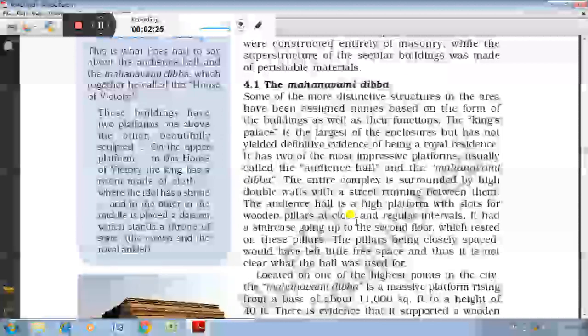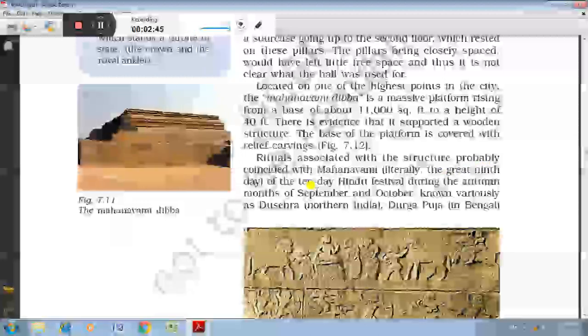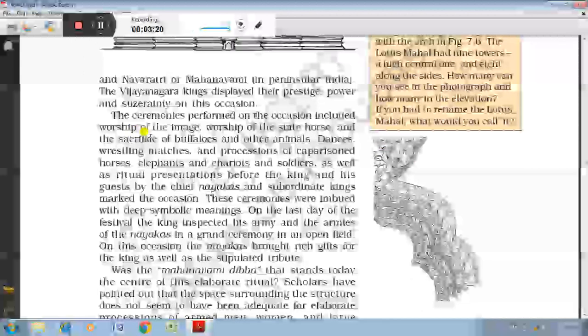It is not clear what the hall was used for. The kings of Vijayanagara kingdom displayed their influence, power and lordship on the occasion of Mahanami — the great 9th and 10th day Hindu festival during the autumn months of September and October, known as Dussehra and Durga Puja. The Vijayanagara kings displayed their prestige, power and leadership on the occasion of Navaratri, known as Mahanami.